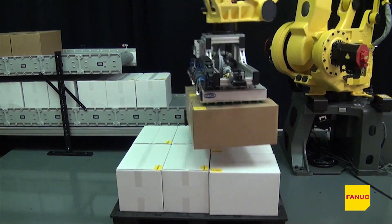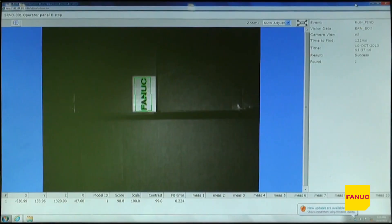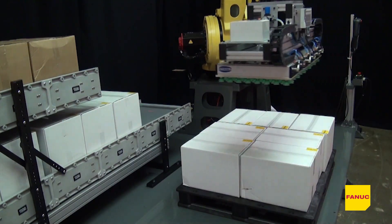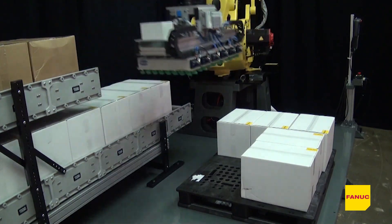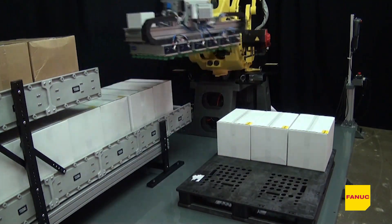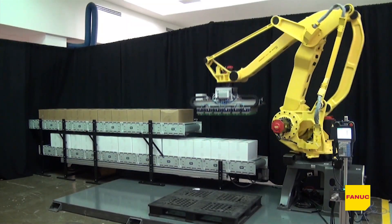The new FANUC M410IC 185 robot is extremely fast and powerful, capable of performing 1,700 standard palletizing cycles an hour, making it the fastest palletizing robot in its class. This robot also features a large work envelope and can service multiple lines in high-volume environments.